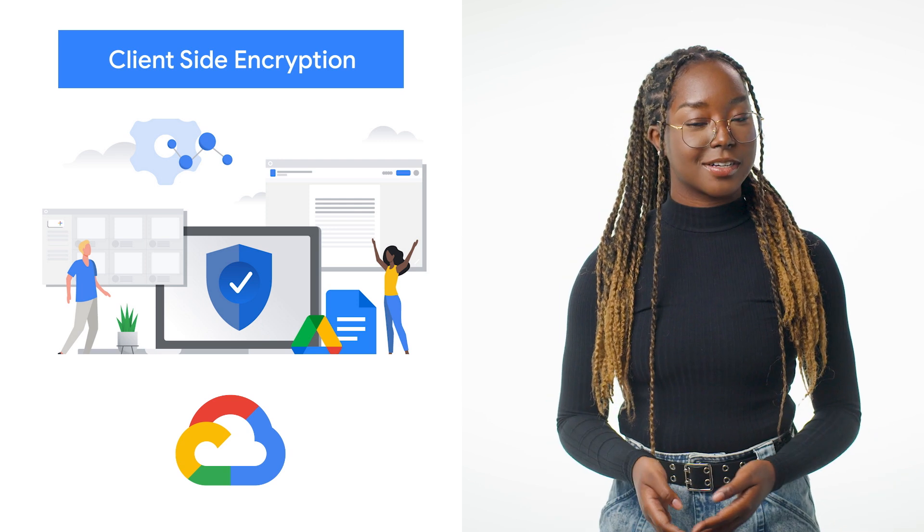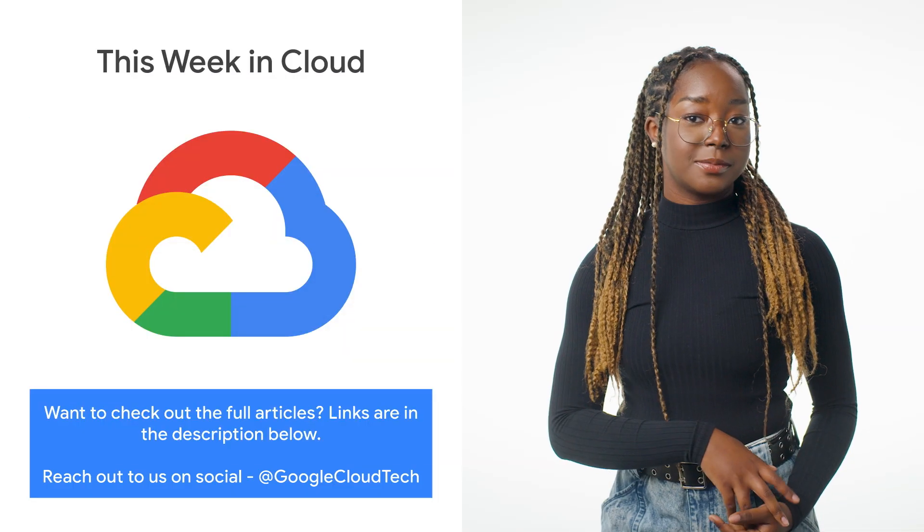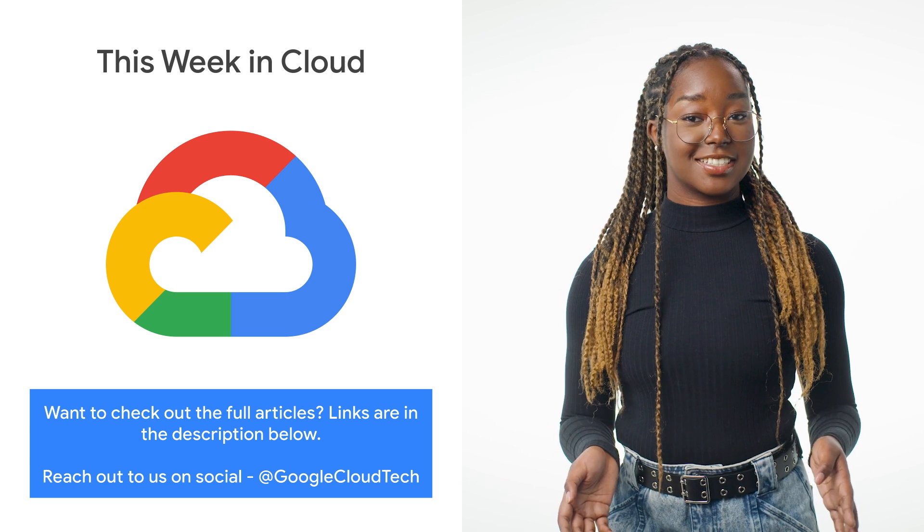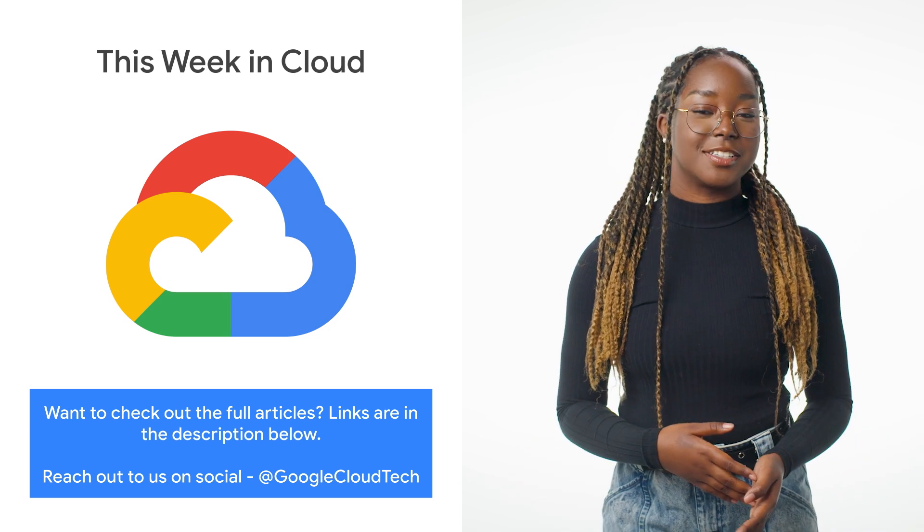Learn more about this and how it works on the blog. If you want to read more about these announcements or see a full list, check out the link. Any thoughts or ideas, leave us a comment or tweet us. We'll see you in the cloud.